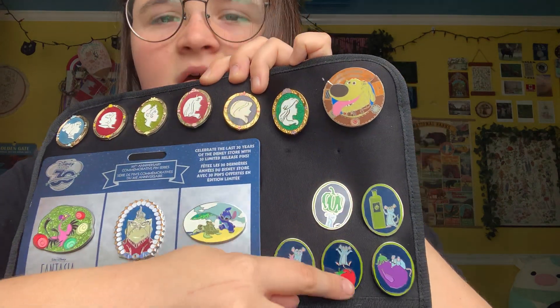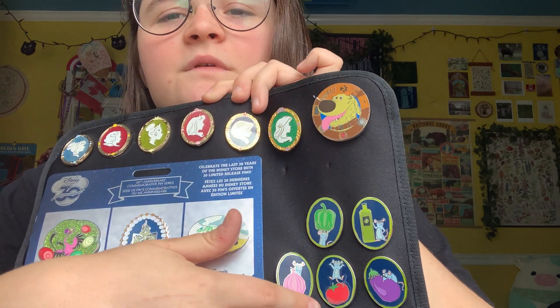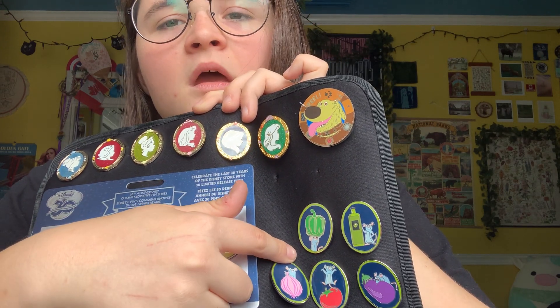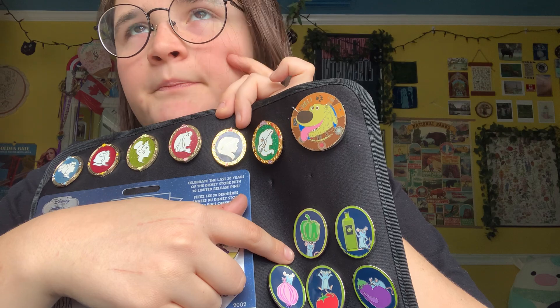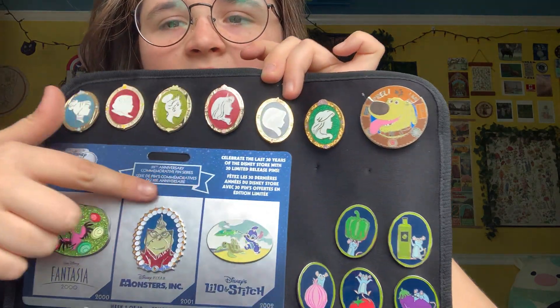Classic little pin. These guys — I'm missing one of them. Makes me so sad. This was like a scavenger hunt for Food and Wine one year. I got these at the Disney Outlet store and I'm still looking for one of them.